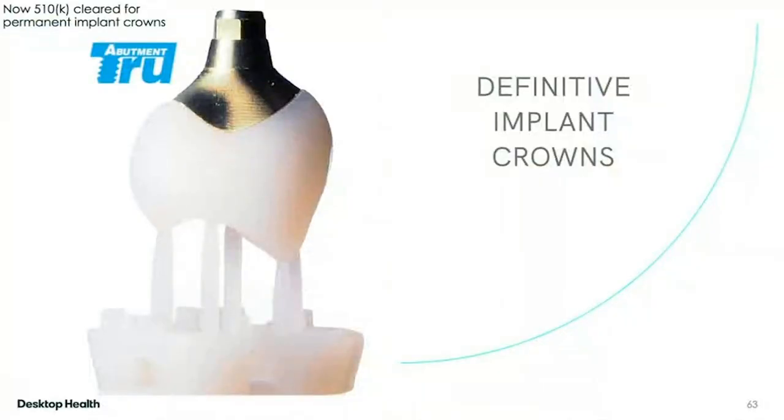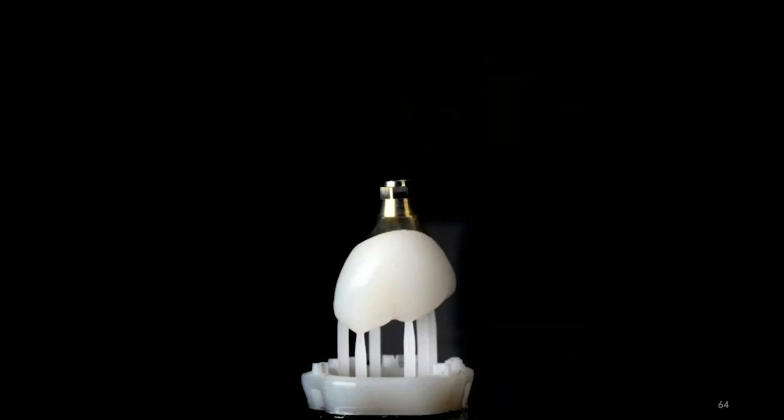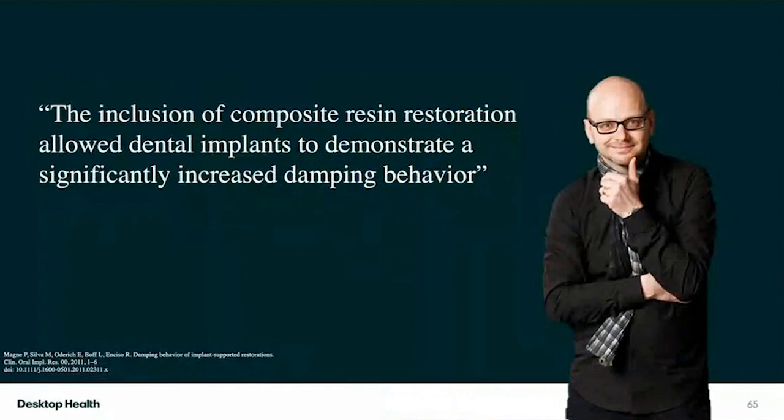You cure it with the light, then put it in glycerin and cure it in a machine called the Auto Flash. Characterizing these is really fun. Another thing I really like — if you're talking about definitive restorations — is definitive implant crowns. I partner with a company called True Abutment for all my abutments. True Abutment makes me that beautiful gold anodized custom abutment. What's really cool is they send me the 3D print file — I don't design anything. I just send them the scans and they send me the abutment in the mail in about a week.